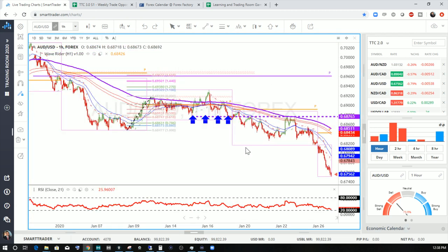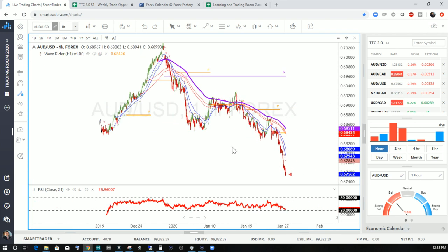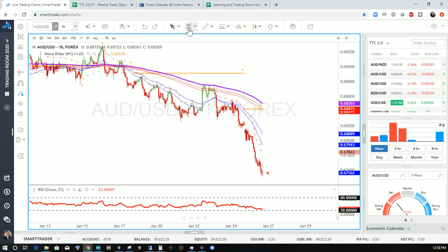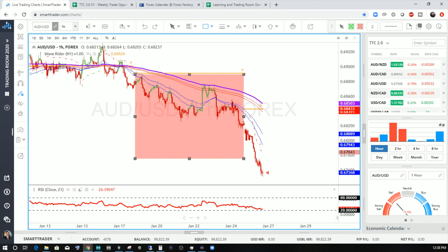On the Aussie-USD, price moved away from its target. Looking at price moving in that week, it didn't quite hit our target and didn't give us an opportunity to get in. There was no overbought or oversold condition. The reason we look at the RSI is that it gives us a very clear understanding of what the market is trying to do. Last week the RSI told us price was really moving sideways — no overbought or oversold condition at all on the Aussie-USD.